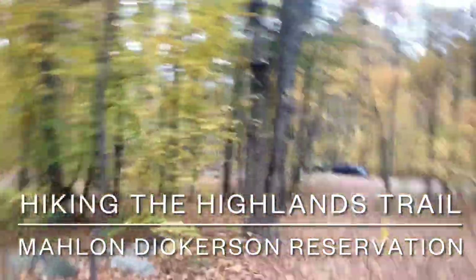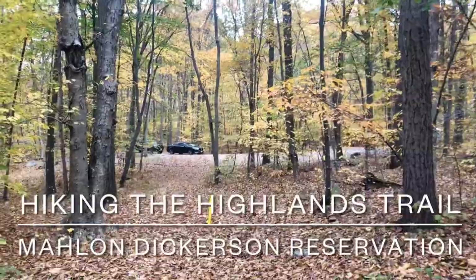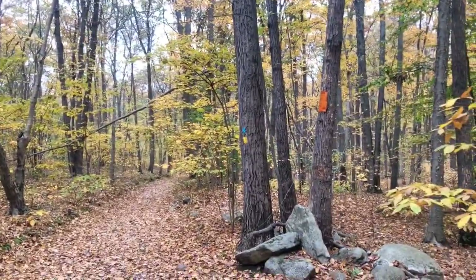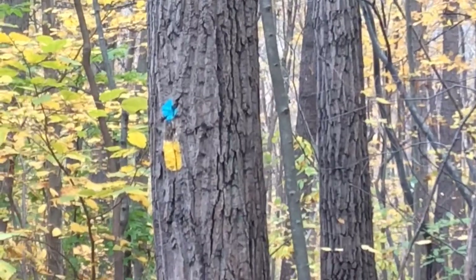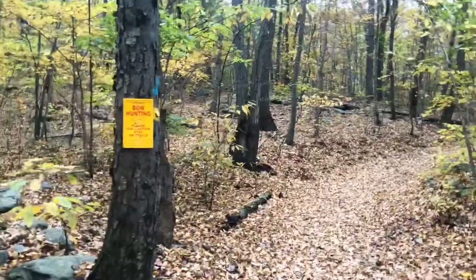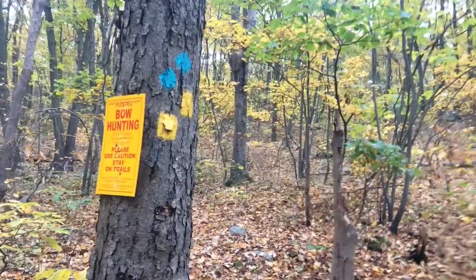Let me give you a quick look around. The tent camping area at Malon Dickerson would be off that-a-ways. In front of me, we have the trail forking — I'll show you the trail blaze. The blaze for the Highlands Trail is the teal blaze. We're going to be venturing off this direction on my left for a short loop. Let's go to the trails and explore.